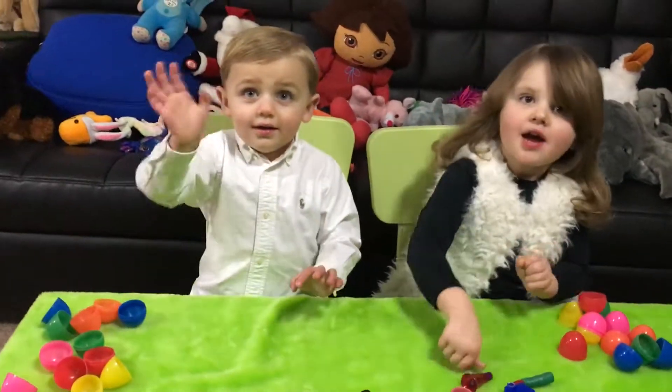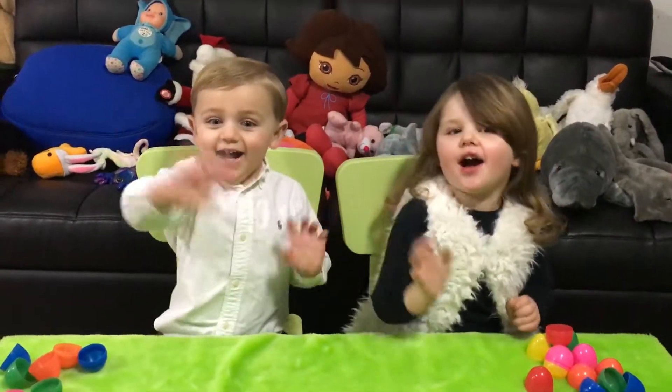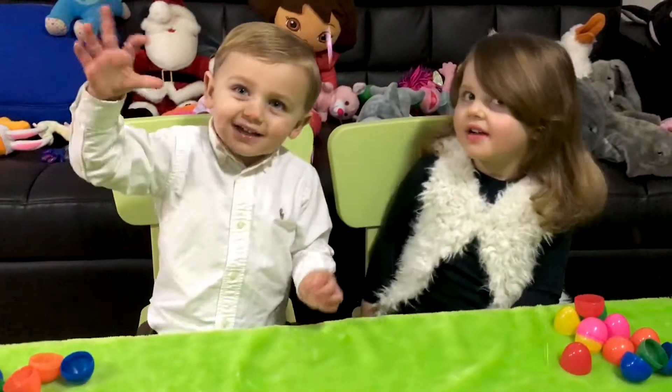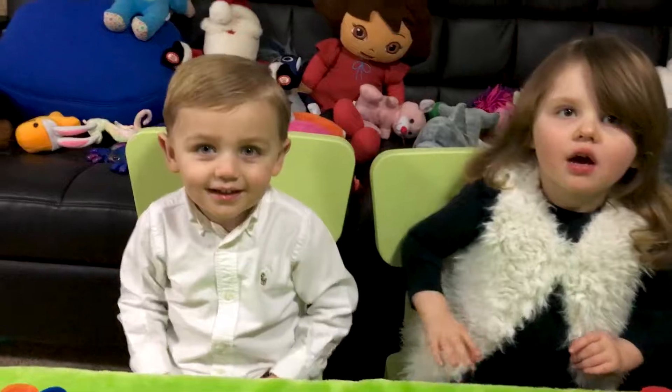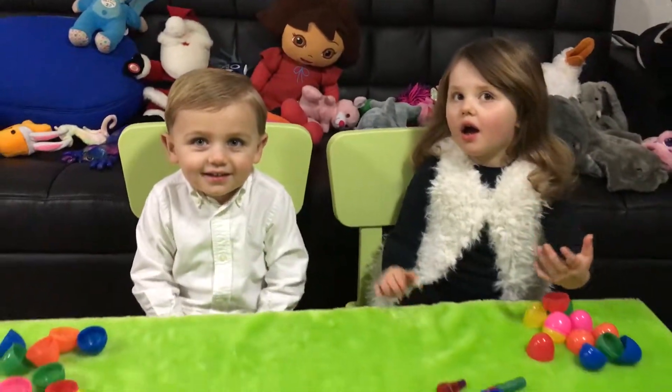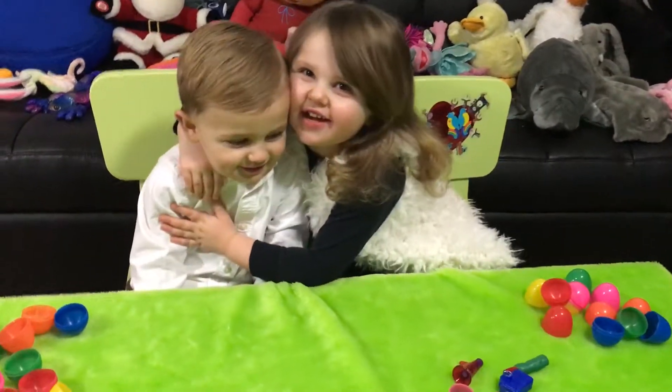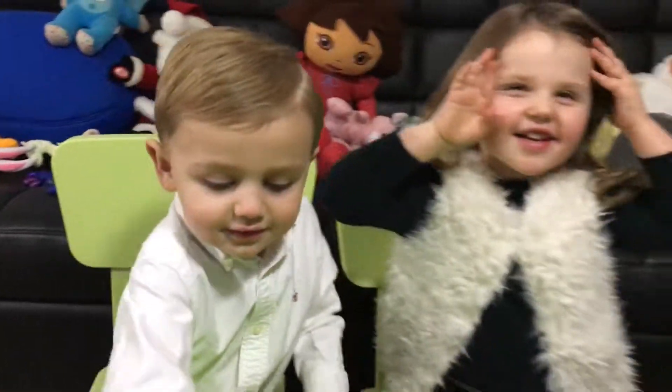Let's say goodbye to everyone who's watching. Bye, and thank you all for watching. Don't forget to subscribe so you can watch more of Adventure Kids TV right here on YouTube. Goodbye everyone.